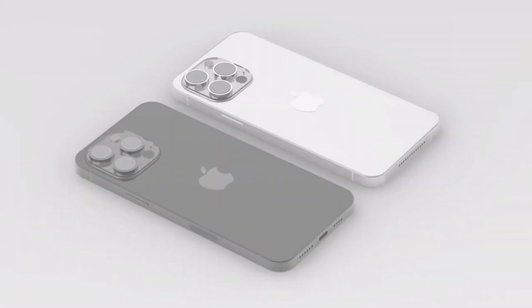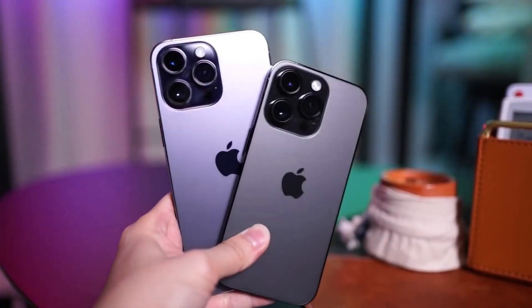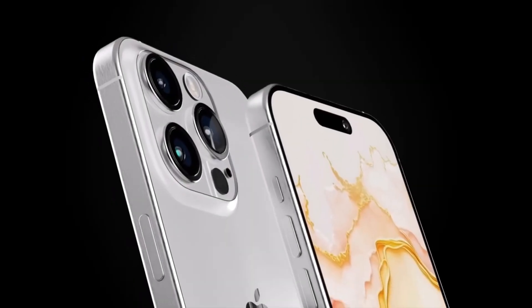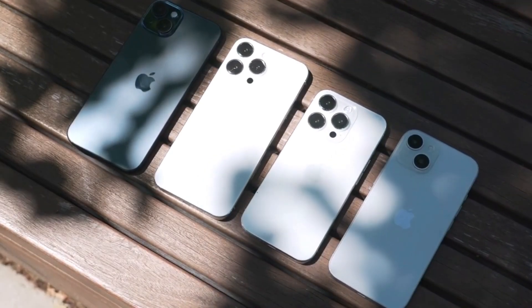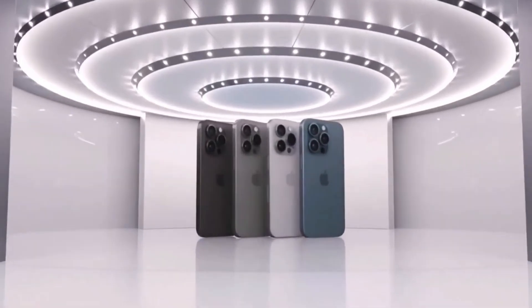A smaller dynamic island means more display real estate, cleaner design, and a sleeker user experience, all while retaining Apple's industry-leading Face ID security. It's another step forward in Apple's commitment to balancing innovation with practicality.